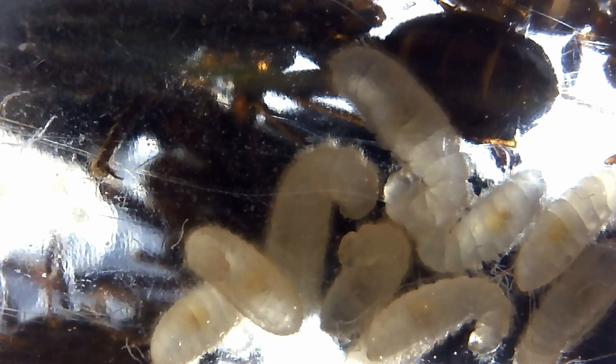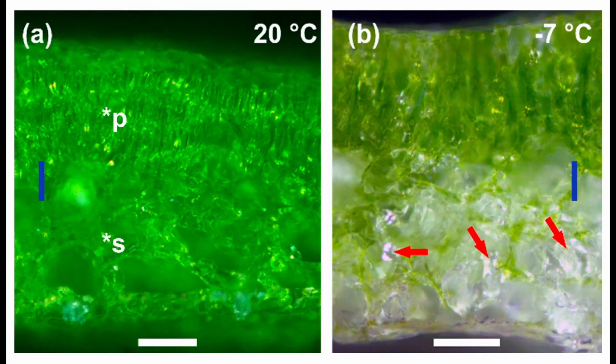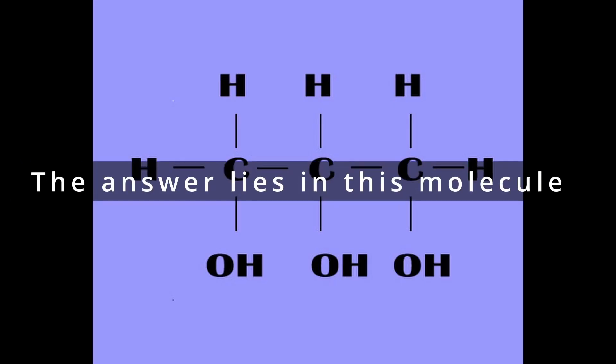As temperatures reach zero degrees Celsius, water freezes. How do ants survive winter? The formation of ice in cells can cause cellular damage, as seen here in plant cells. With temperatures in North Dakota and Minnesota being so cold, how could the ants combat the ice forming in their cells? The answer lies in this molecule: glycerol.